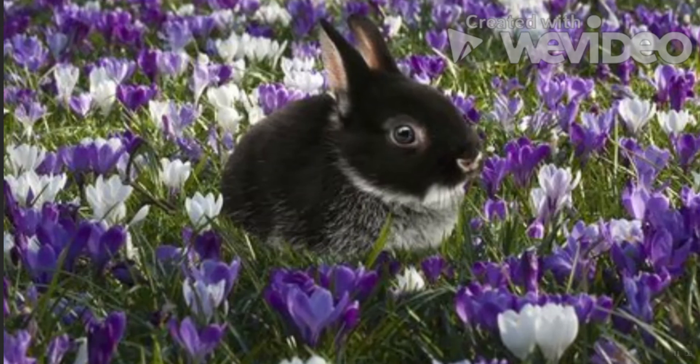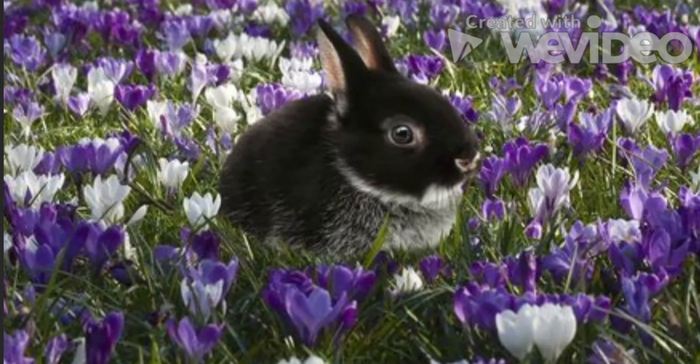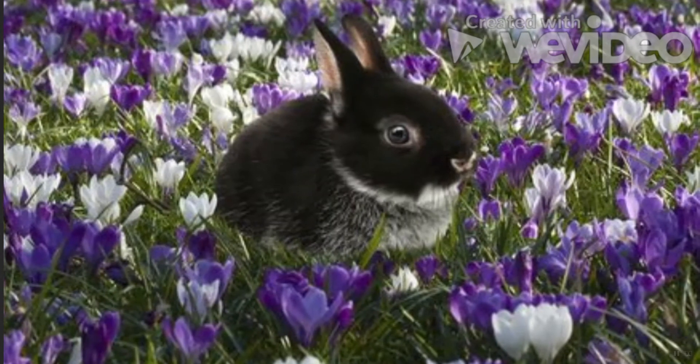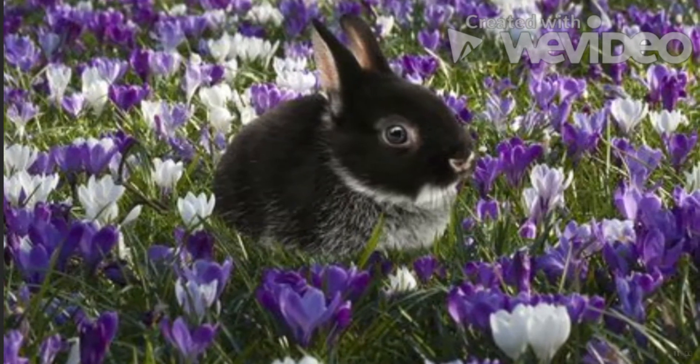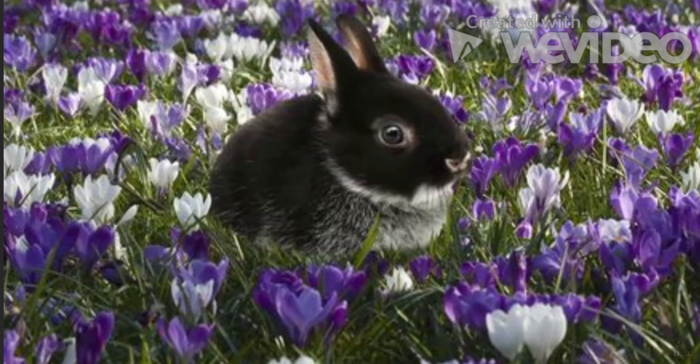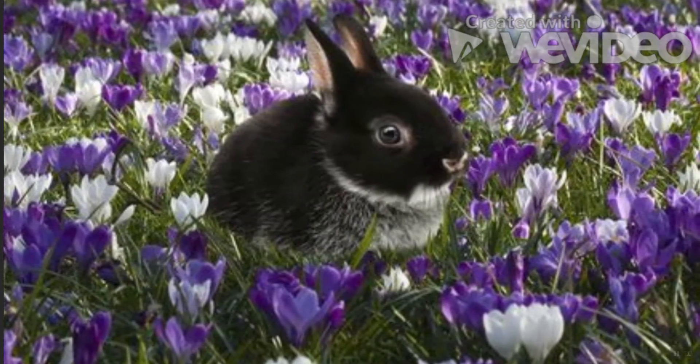Netherland Dwarf Rabbit: Unlike the Holland Lop and Lionhead, this particular dwarf needs more time to adjust to being around humans. Through patience and love, owners soon see their true personality bloom, though small children aren't advised to take care of them.